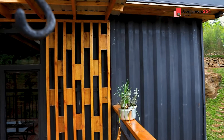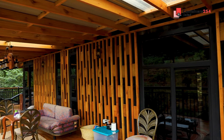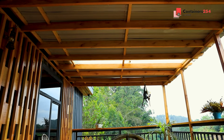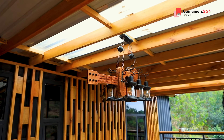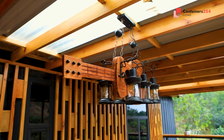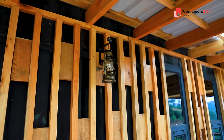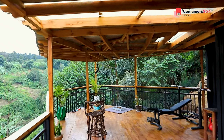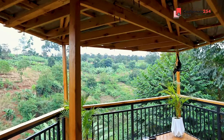The vast deck on the edge of the structure creates a feel of the vastness of the surrounding nature. The wooden theme blends with the green trees surrounding the house.